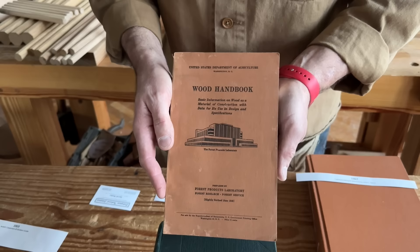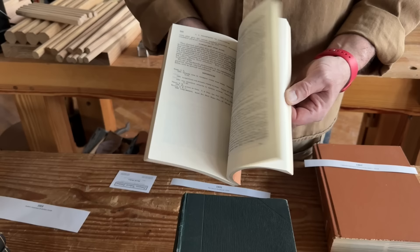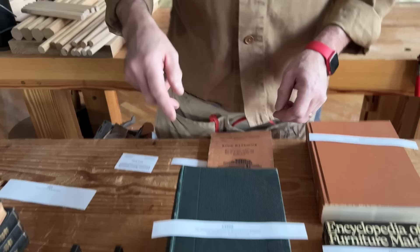Another huge watershed for me is the USDA, the Department of Agriculture, issuing the Wood Handbook in 1935 or 1936 — this is a slightly later edition. But this is free, and it contains tons of government information about wood as a building material. This is where you really get into the nitty-gritty about expansion and contraction, stress loads, and all the things necessary for our big modern culture. I have several versions of this book; they do change over the years, and I actually like the earlier ones better than the later ones.